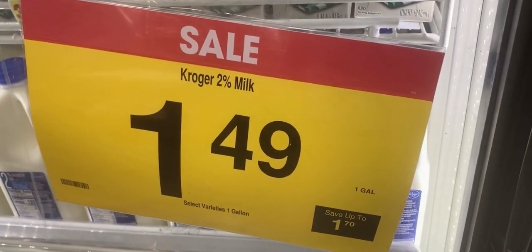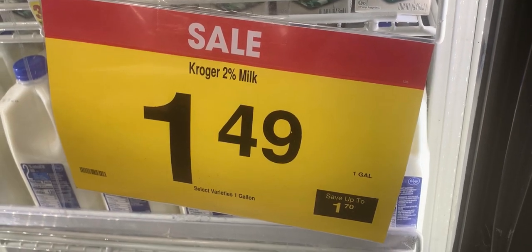All right y'all, the first item that I'm picking up is some milk that I need. No sale, but it is a dollar.